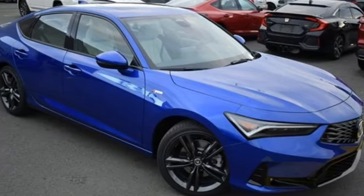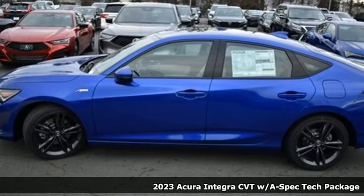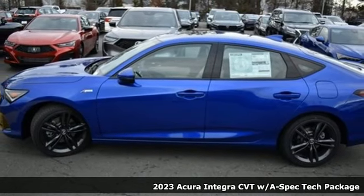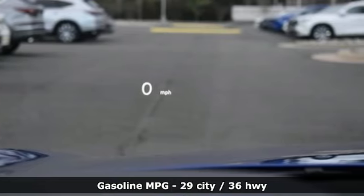Here's a new 2023 Acura Integra. The demands of a true driving enthusiast set a high bar — consider them met. It boasts an impressive list of features like these.